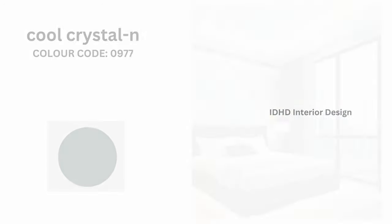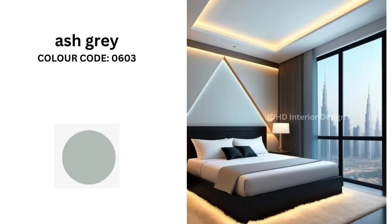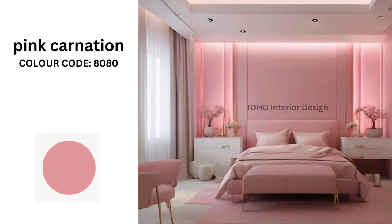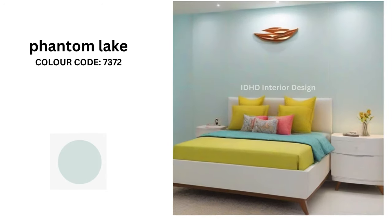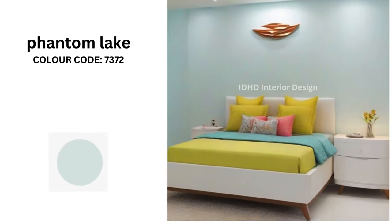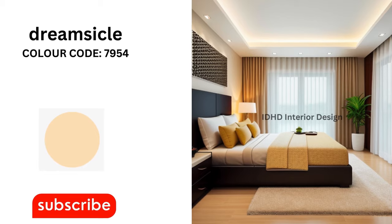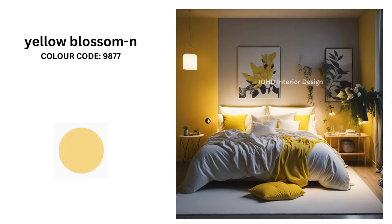Ash Gray with color code 0603. Pink Carnation with color code 8080. Phantom Lake with color code 7372.